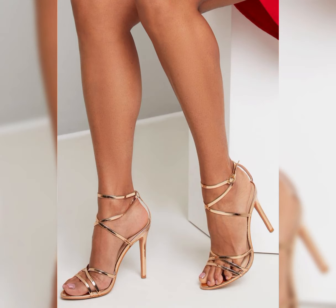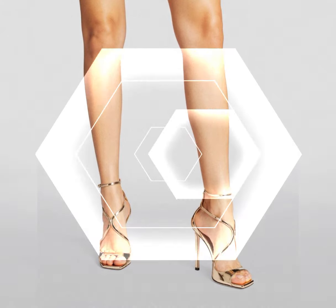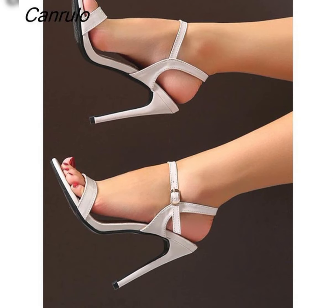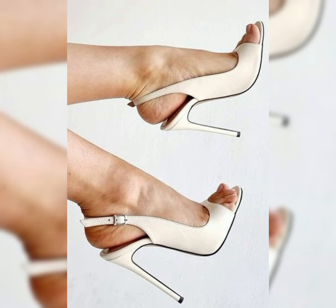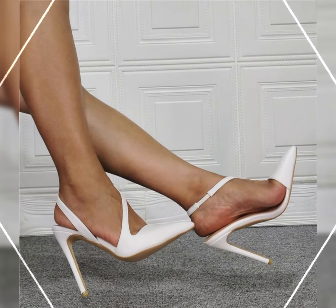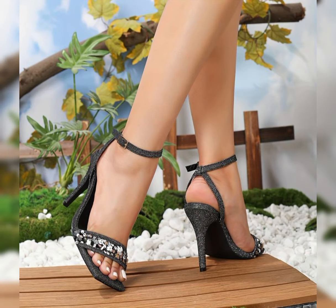Amazing and classic sandals featuring silk and stiletto high heels, perfect for elongating your legs and creating a line of height. The strap wraps delicately around your feet, providing comfort while showcasing your beautiful pedicure.